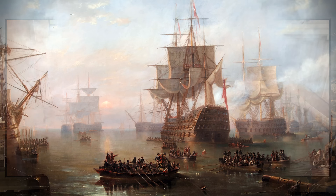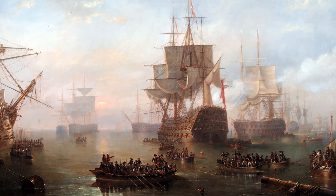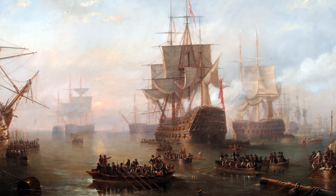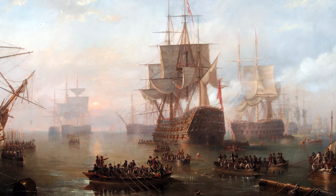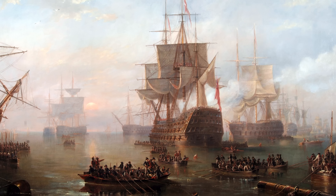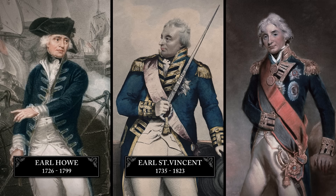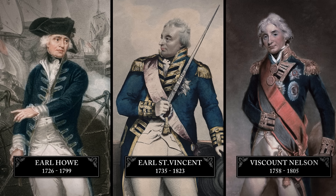HMS Victory was a first-rate ship of the line, defined as one that carried 100 guns or more. They were the most powerful vessels afloat, and so admirals often chose them as their flagships — the command vessels for a fleet or squadron. Several renowned British admirals took Victory as their flagship at various times, including Earl Howe and Earl St. Vincent. The most famous, of course, was Viscount Nelson.